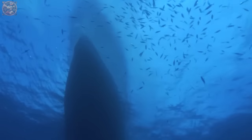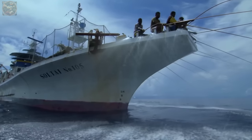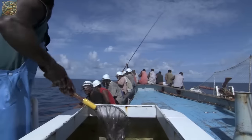Tuna wild fishing has a long history dating back thousands of years, with evidence of tuna being harvested for food and trade by ancient civilisations like the Venetians, Greeks and Romans.